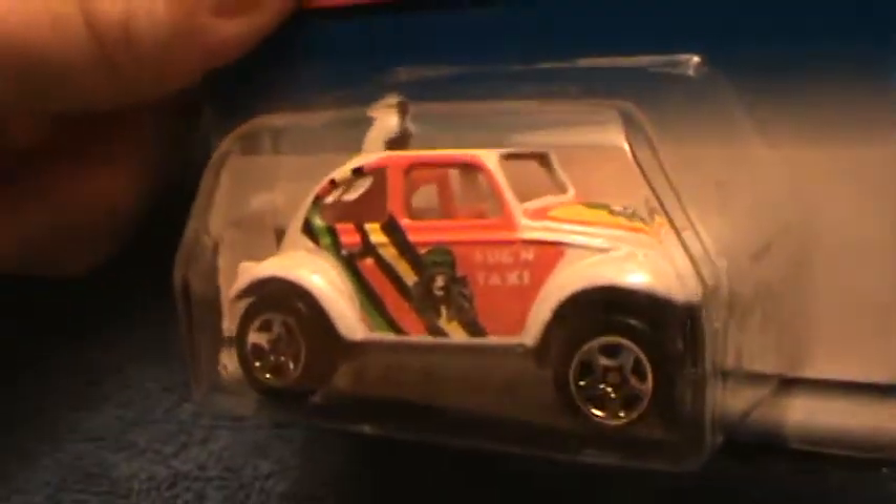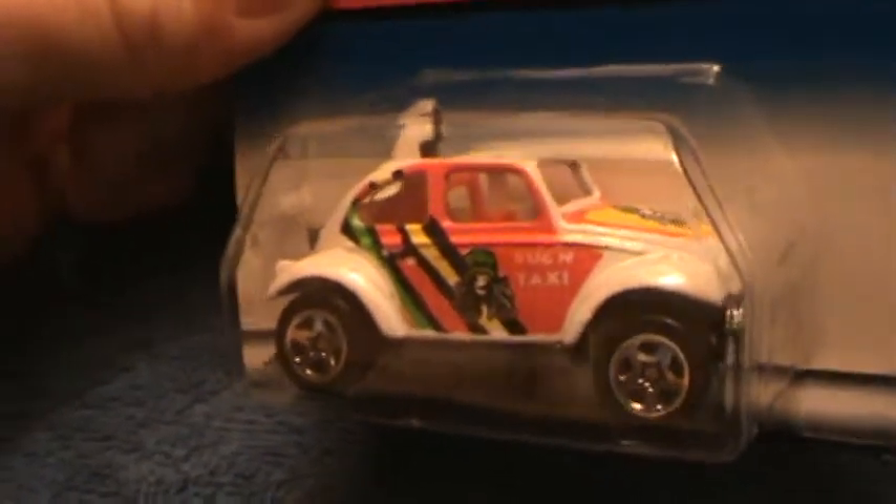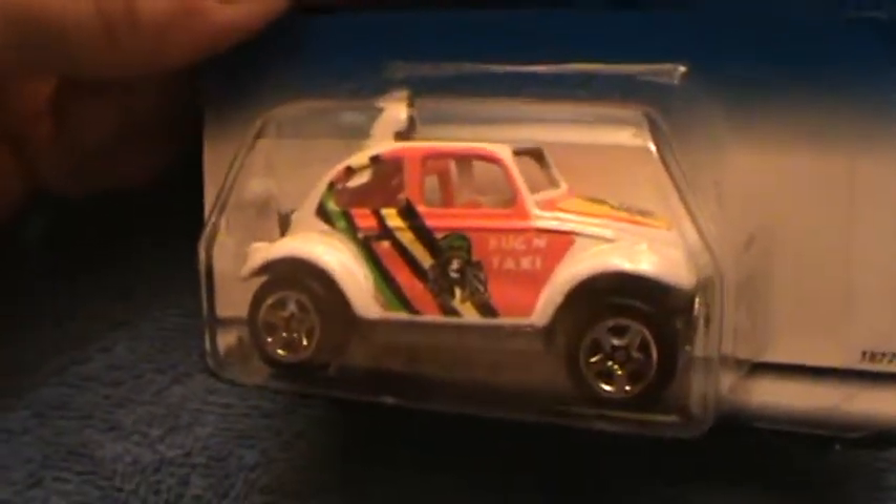Little sewing machine motor back there in the back. That tells you one thing for sure — this thing ain't gonna be going fast anytime soon, is it? Nope.